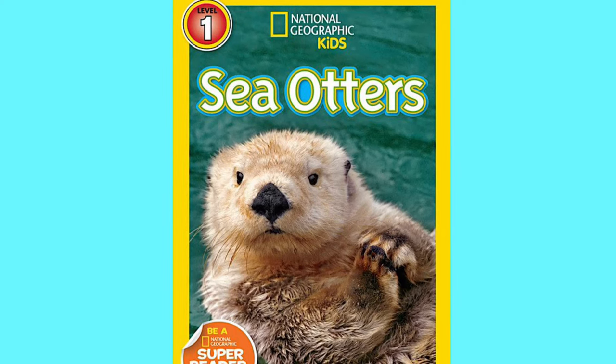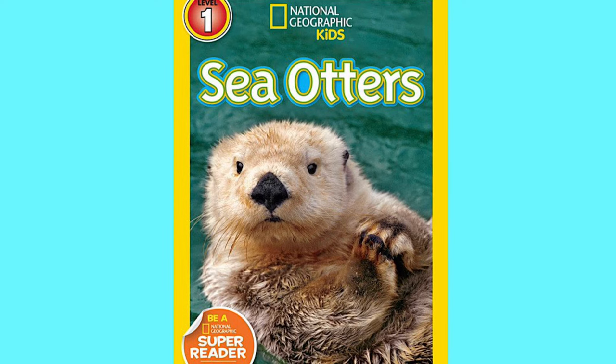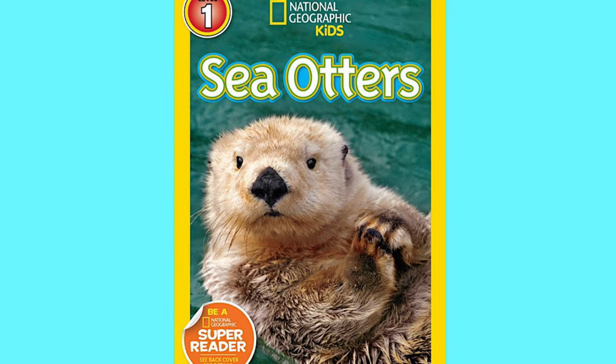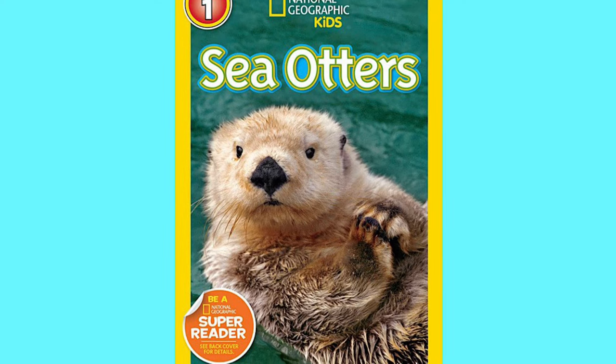Hello and welcome to Reading is Life, where we practice our reading skills and grow our minds. Today we will be reading National Geographic Kids Sea Otters by Laura Marsh.